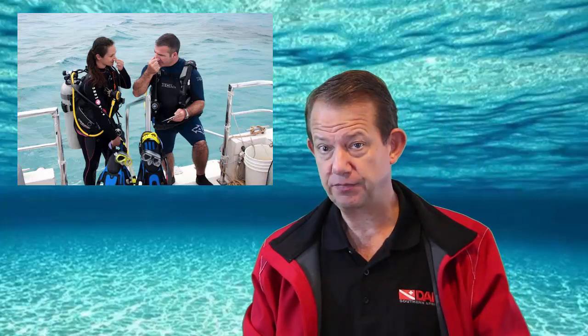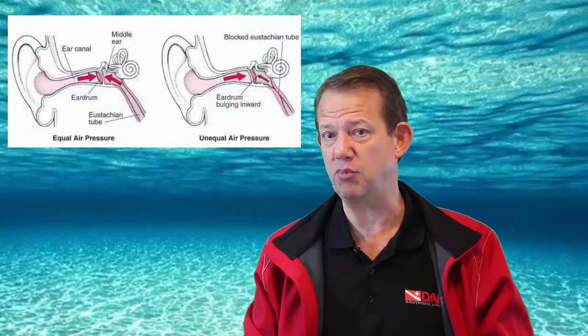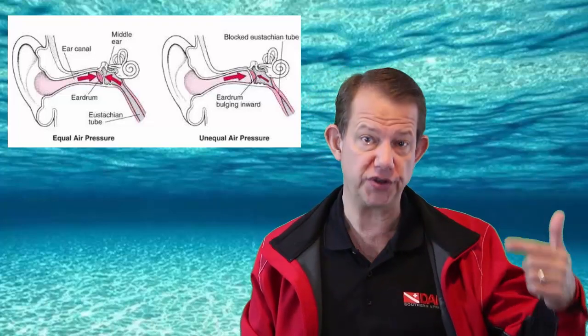In between dives, what that does is it makes sure that the middle ear does not develop this ex-vacuo, which is a fancy name for the vacuum phenomenon, which retracts the tympanic membrane, and sometimes causes divers to have problems on their second or third dive.